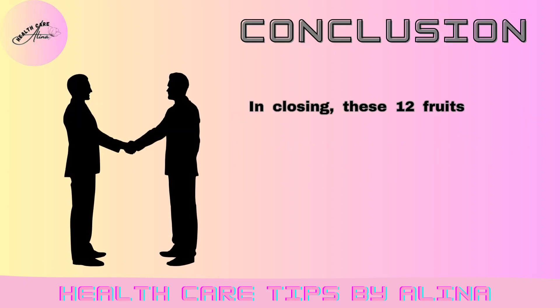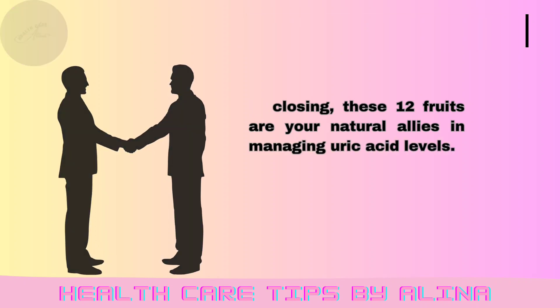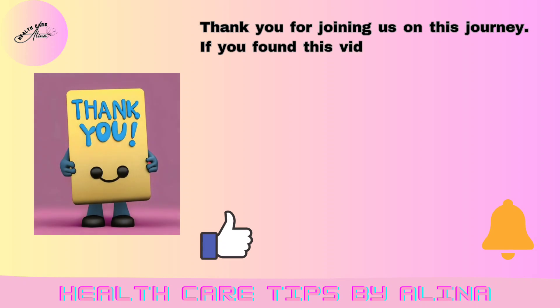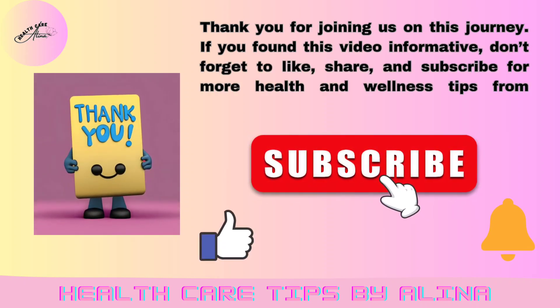In closing, these 12 fruits are your natural allies in managing uric acid levels. Remember, balance is key. Consult a healthcare professional for personalized guidance. Thank you for joining us on this journey. If you found this video informative, don't forget to like, share, and subscribe for more health and wellness tips from Healthcare Tips by Alina.